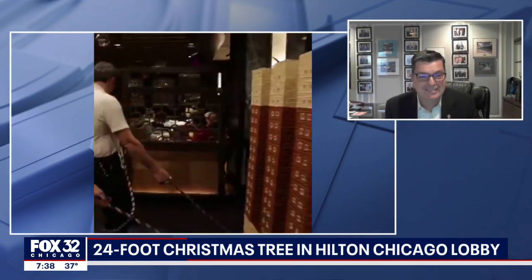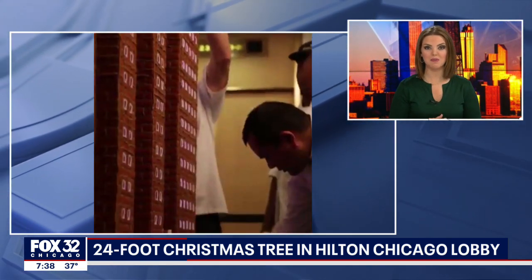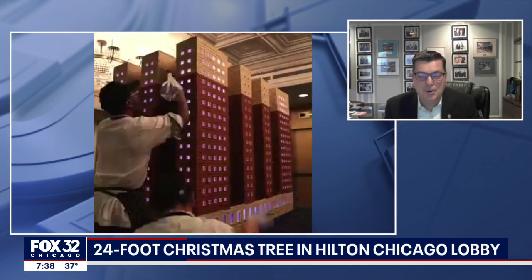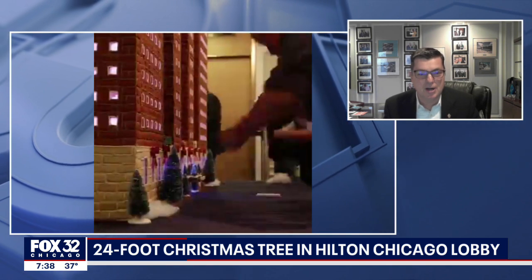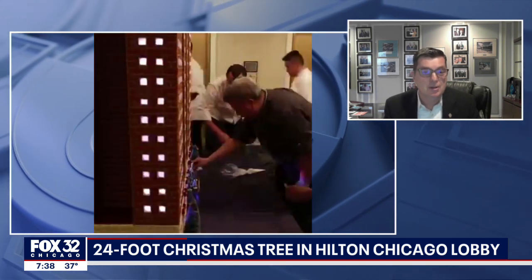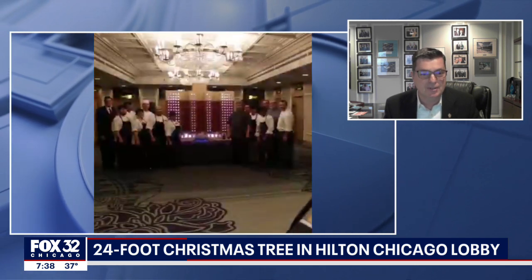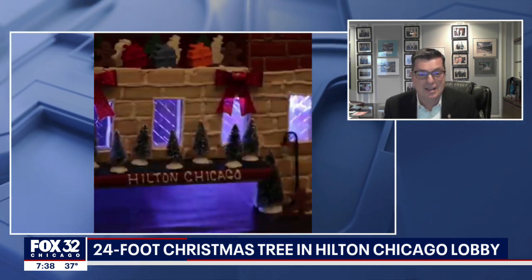The holiday spirit goes on today with the BMO Harris Bank Magnificent Mile Lights Festival. You guys are taking part, right? Yes, we partnered with two of our sister hotels in Chicago as well — the Hilton Chicago, the Palmer House, and the Drake. All three of us are partnering together to have a float this evening at the parade.